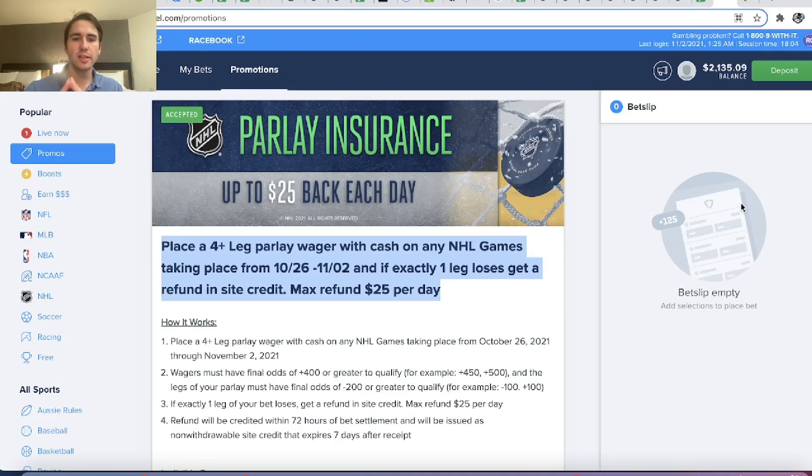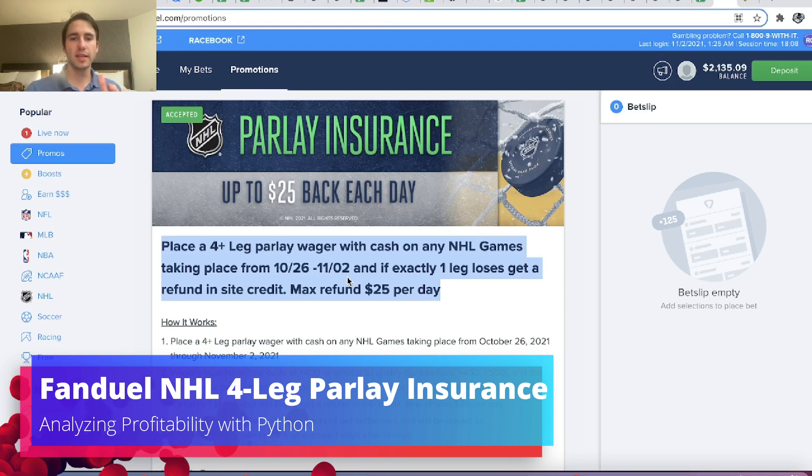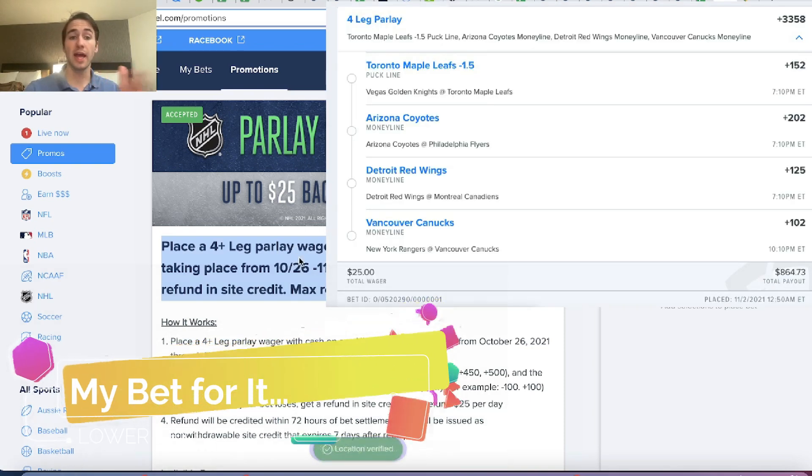What's up guys, Alex here. I thought this would be a fun video to do. We're going to look at a promotion on FanDuel Sportsbook and use Python to determine if this promotion is any good or not.